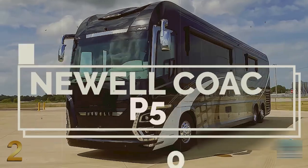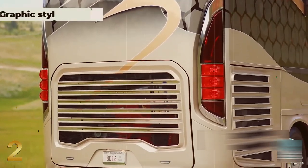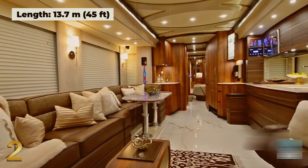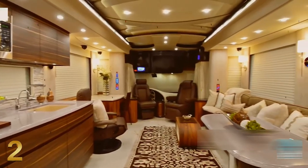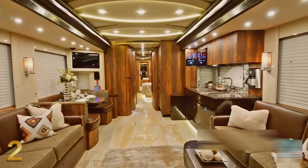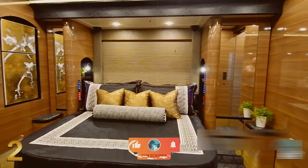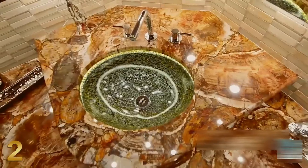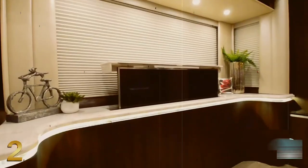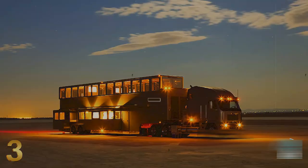At number two, the Newel Coach P50 was designed to honor the coach's 50th birthday. This lavish leisure vehicle is specially made for each owner separately, with a graphically styled chassis and keyless entry. At 45 inches long, it features a luxurious interior with heated flooring made of onyx and two leather sofas.